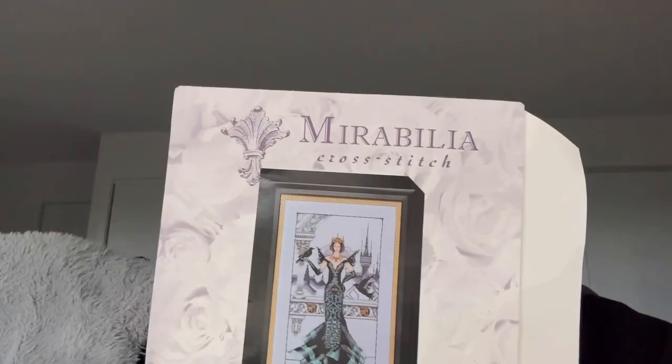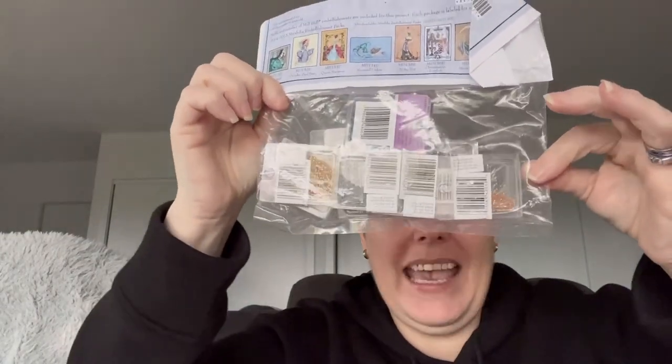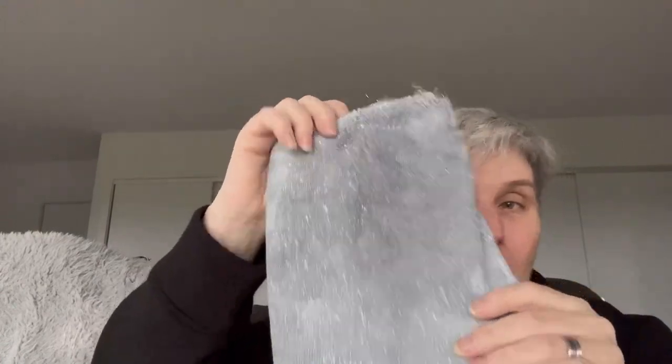Oh this is pretty. I have Raven Queen and I wanted to start it this year - have I started it? No. I have all the DMC floss, I have all the Kreinik. I dyed myself. I have beads and Kreinik in here. I also bought the bead pack. I dyed some fabric for it - opalescent of all things, but it's 14 count. There's no reason why I can't use it even though it's opalescent.